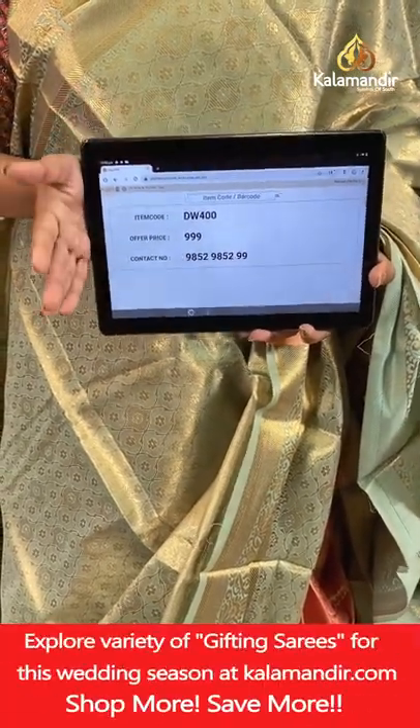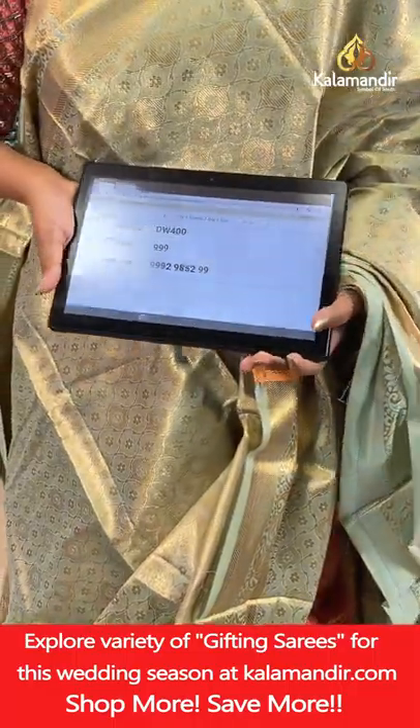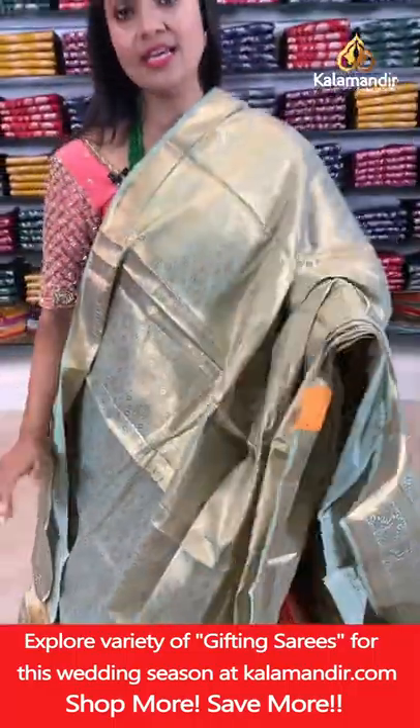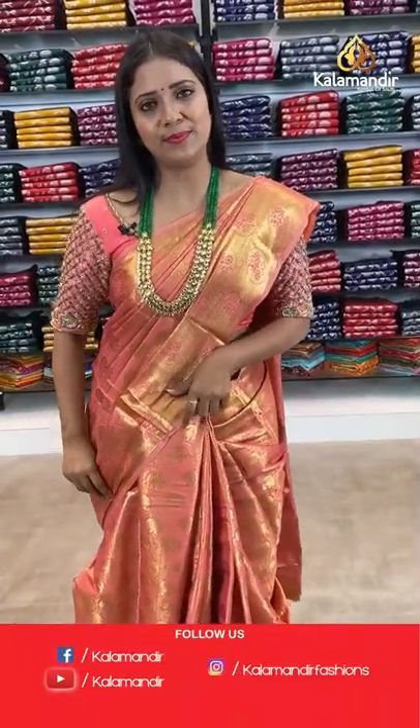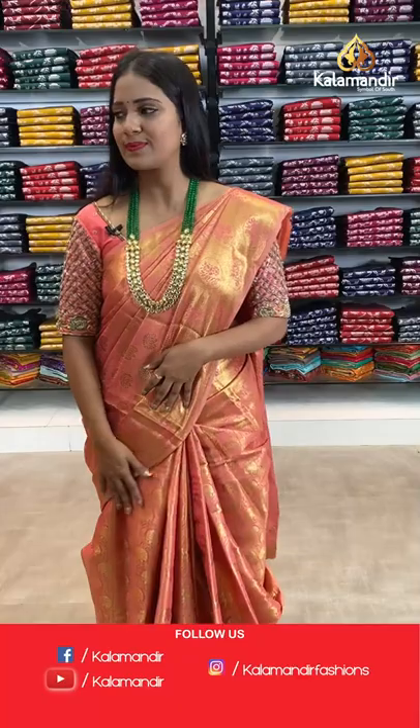You can avail the saree at 999 for a single saree, and for 3 sarees you can avail at 2500 rupees.